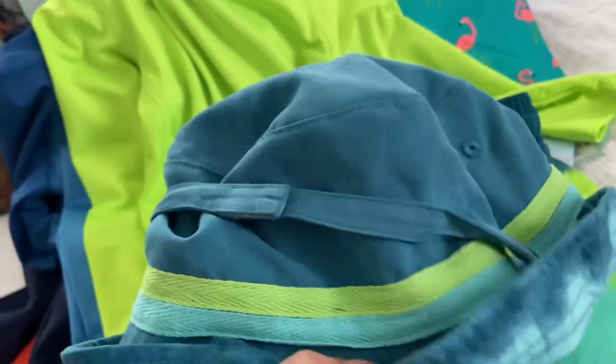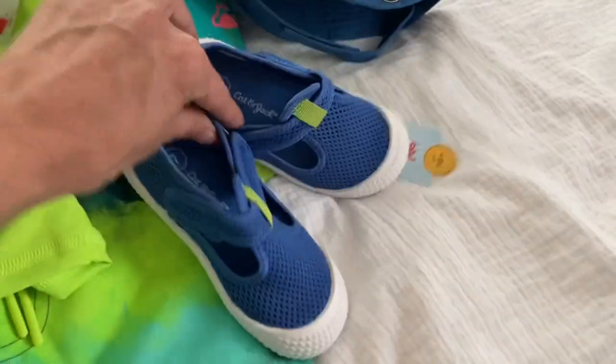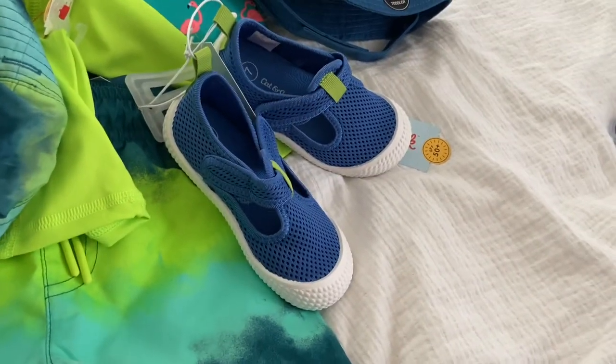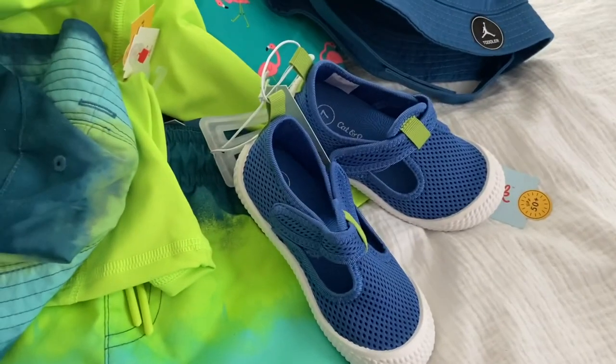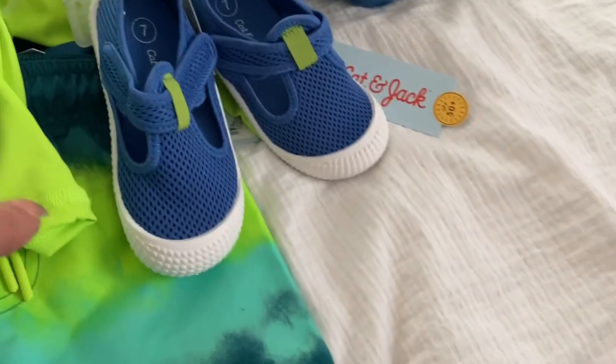And then this hat right here is reversible, so he could wear this hat either side. This hat is reversible too. Then I also got him these water shoes, and these are a size seven. I got him these water shoes. And this is all from Target.